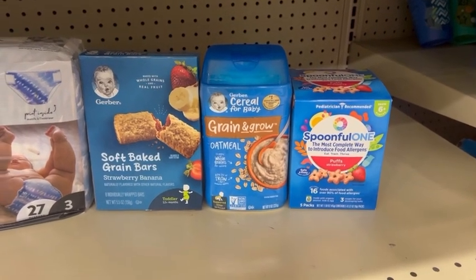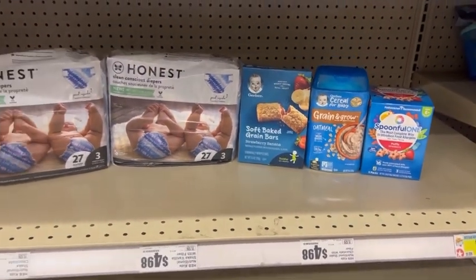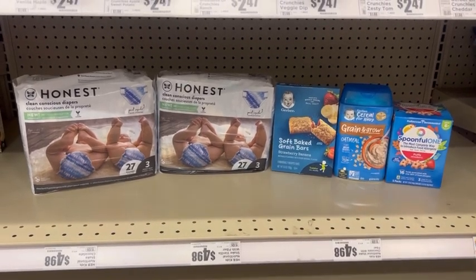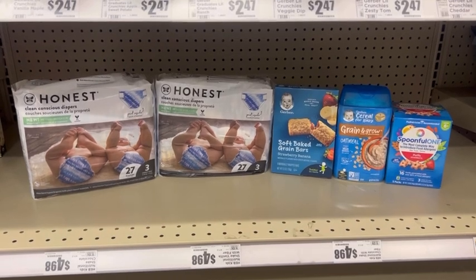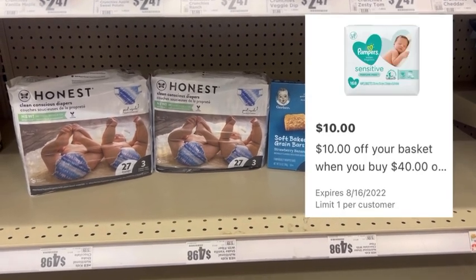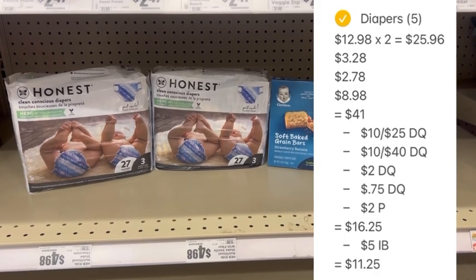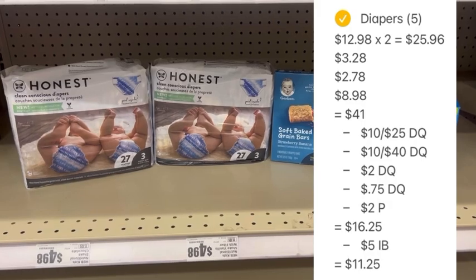You must grab an item or items worth at least $7.98 in order to reach the $40 threshold to get the additional $10 that will come off for purchasing baby items. The Spoonful did have a $2 off Peely which I used at checkout. Before I went to checkout, I also clipped the $10 off 25 basket coupon for the Honest Diapers and the $10 off 40 baby diaper basket as well. Once I scanned the barcode at checkout and used that $2 Peely, I was left to pay $16.25 and was supposed to get $5 back on Ibotta.